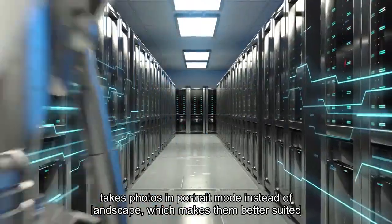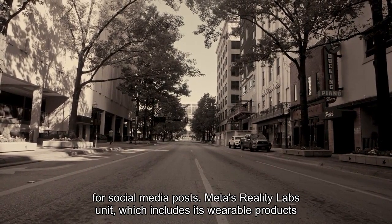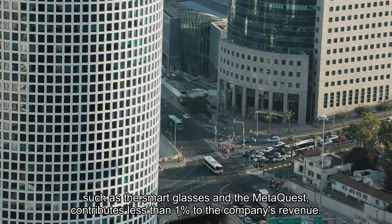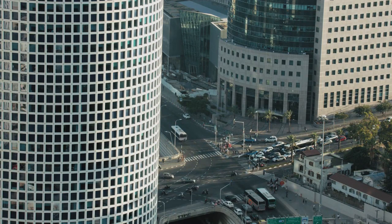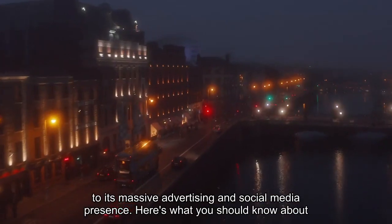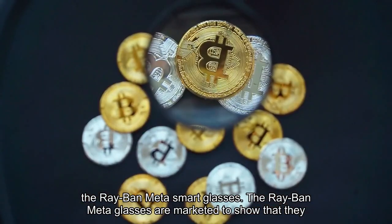There's also a better camera that takes photos in portrait mode instead of landscape, which makes them better suited for social media posts. Meta's Reality Labs unit, which includes its wearable products such as the smart glasses and the Meta Quest, contributes less than 1% to the company's revenue. Even so, its wearables represent Meta's attempt at making headway in the device space in addition to its massive advertising and social media presence. Here's what you should know about the Ray-Ban Meta Smart Glasses.